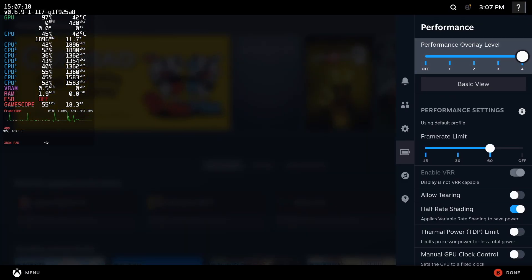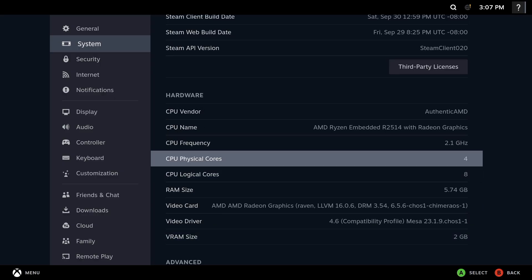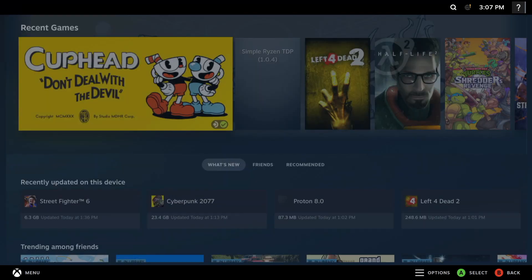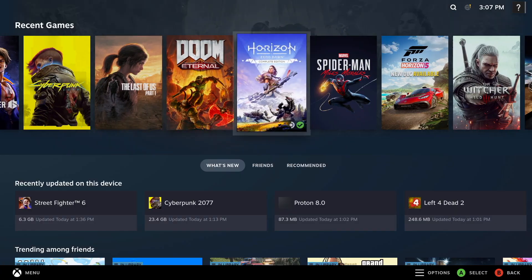Let me show you this — Chimera OS. As you can see, we've got that Ryzen Embedded R2514, four cores, eight threads, up to 3.7 GHz with a base of 2.1 GHz. Out of the box, this little board was set up with two gigs dedicated to VRAM, but it will allocate more if needed. Even the iGPU is working — it's Vega 8, so I'm not sure what kind of performance we're going to see, but it's still pretty fun to try and see what will happen with this little board.